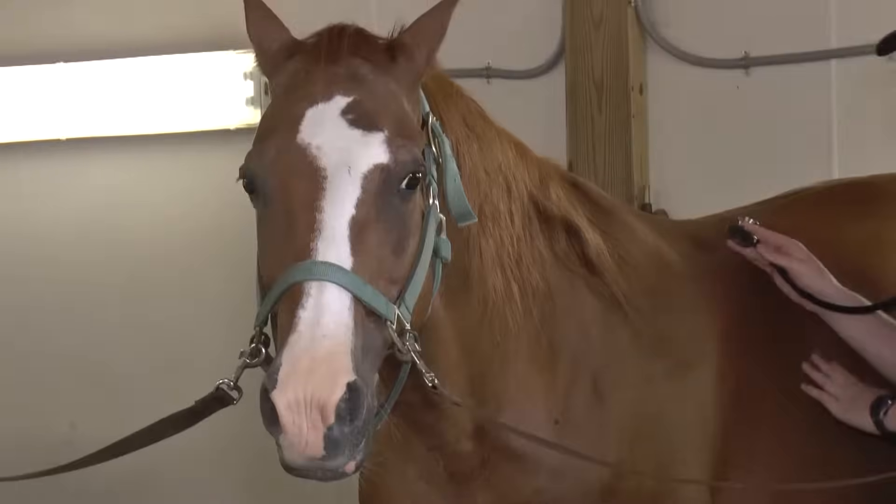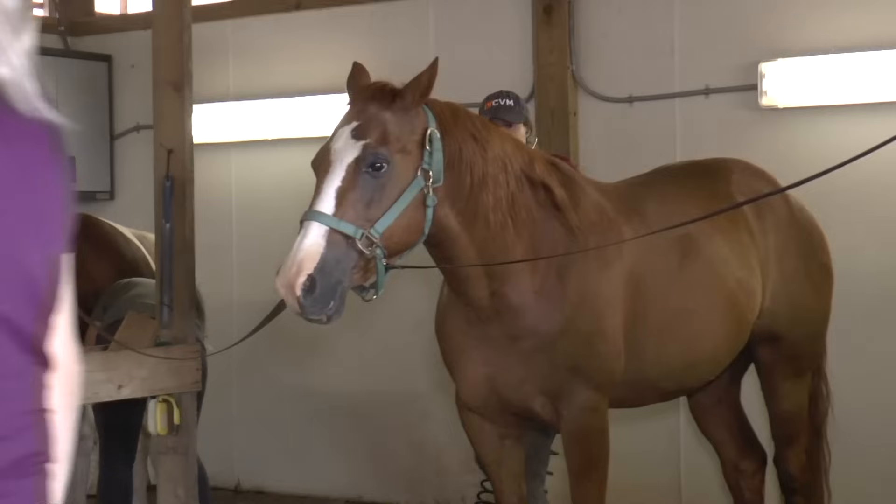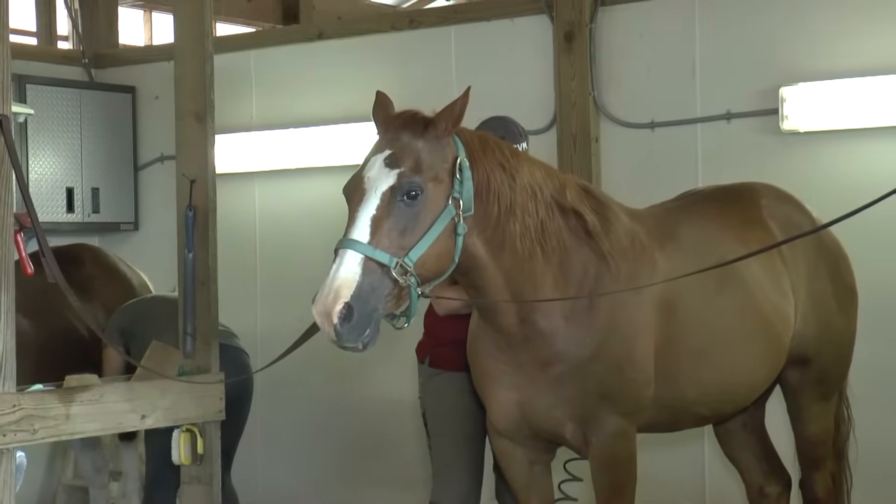I'm Dr. Eric Martin. I am an equine field service clinician here at the University of Tennessee. Horses are kind of unique in that their teeth are very different than our teeth or our dogs and cats and things of that nature.